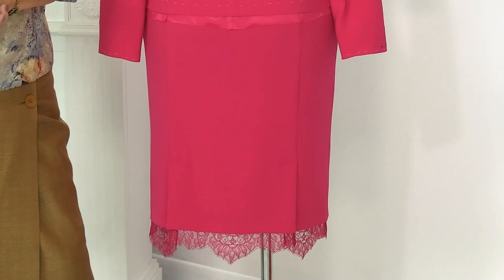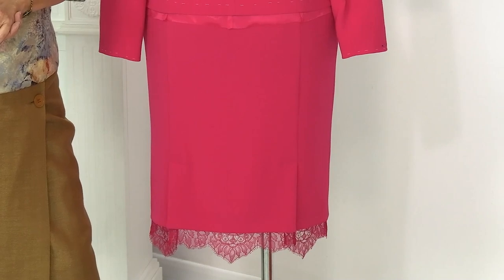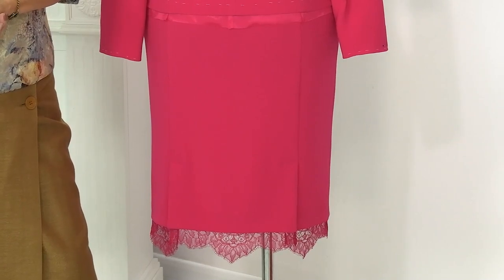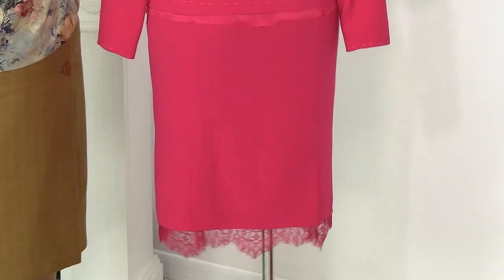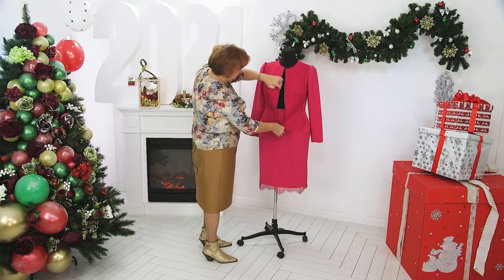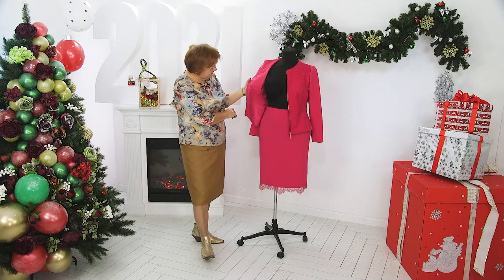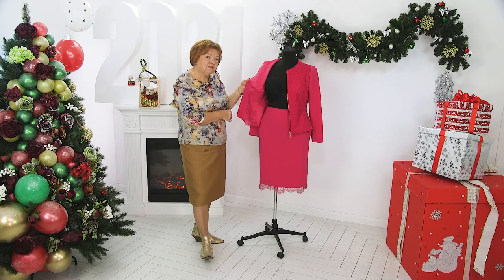The jacket is not ready yet, but the skirt is completely finished and I think it is beautiful — lace, two splines. Now I will take the skirt off the mannequin and we will look at it on the table. Just have a little patience and let's get started.